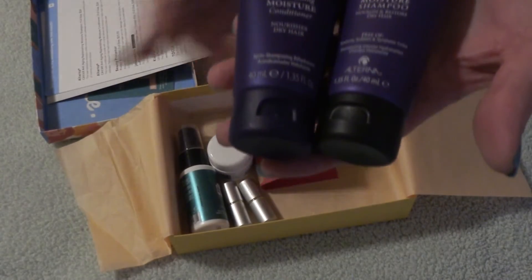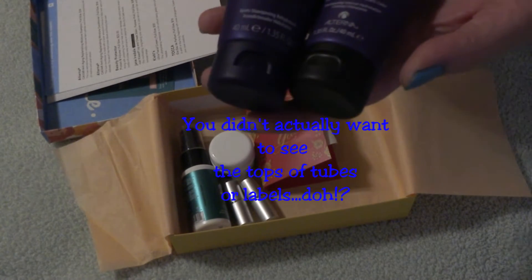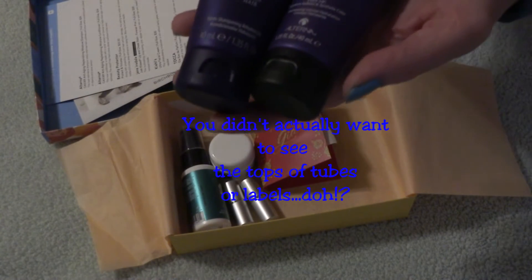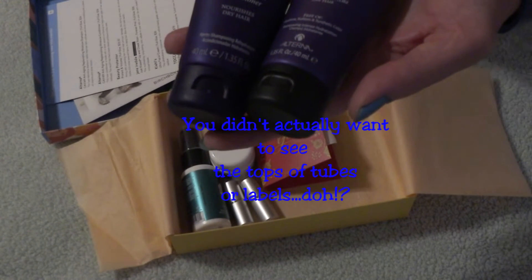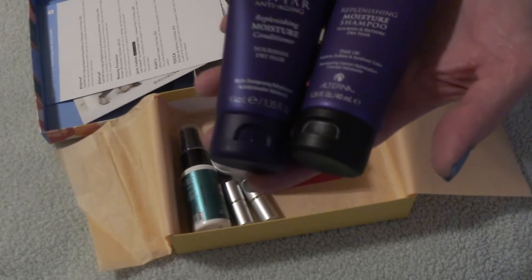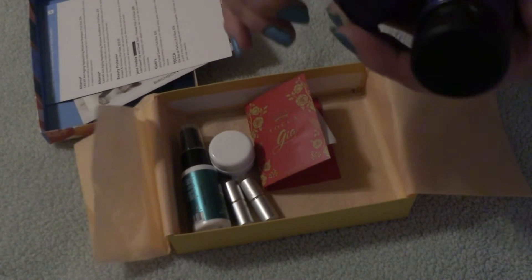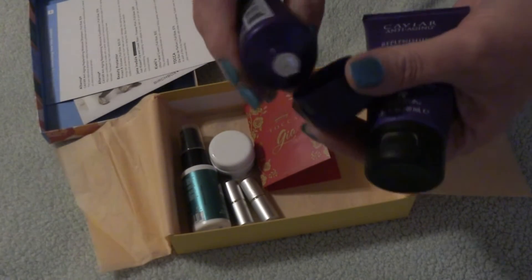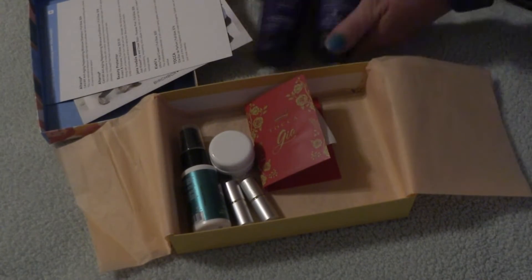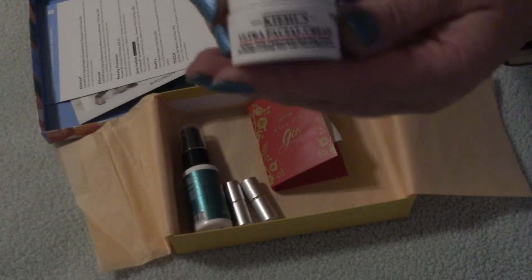First thing out of the bag — or box, whatever you want to call it — we have something by Alterna. Thank goodness for the cards! It's Alterna anti-aging replenishing moisturizer in shampoo and conditioner, and those are pretty good samples. They are sealed so we won't be opening those. We also have Kiehl's Ultra Facial Cream.